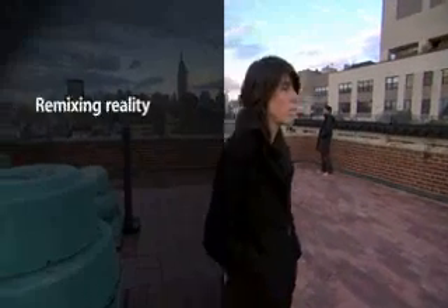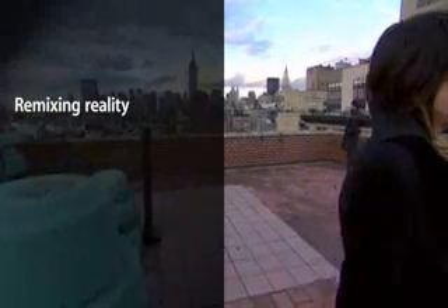My name is Vivian Rosenthal. I grew up in New York City where I met Jesse, who's my partner at Tronic. My name is Jesse Seppi and I work at Tronic Studio. We are a multidisciplinary design firm.